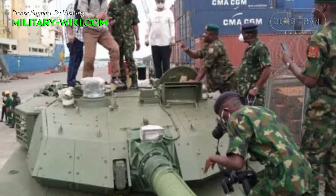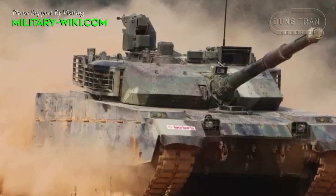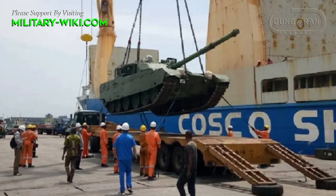Contract details were not disclosed. In July 2022, in a tweet by Defense Nigeria, it was announced that the second batch of VT4 main battle tanks had arrived in Nigeria.